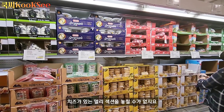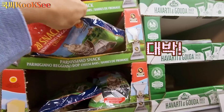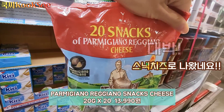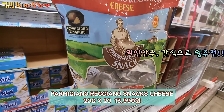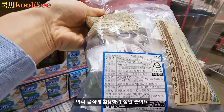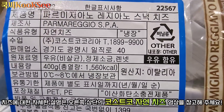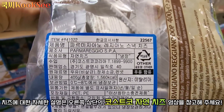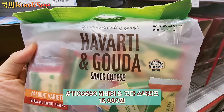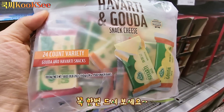치즈가 있는 데일리 섹션을 놓칠 수가 없는데요. 여기 보면 파르미지아노 레지아노 치즈가 작게 스낵 치즈로 나와 있어요. 보통은 큰 덩어리로 되어 있어 소분해서 사용하는데, 작은 스낵 형태로 나와 있어서 간식으로도 먹고 여러 음식에 활용하기 좋아요. 이 치즈에 대한 자세한 설명은 오른쪽 상단 제 치즈 영상에 나와 있어요. 바로 옆에 하바티 고다 스낵 치즈도 있어요. 치즈 좋아하신다면 정말 강추하는 제품들이니 꼭 한번 드셔보세요.